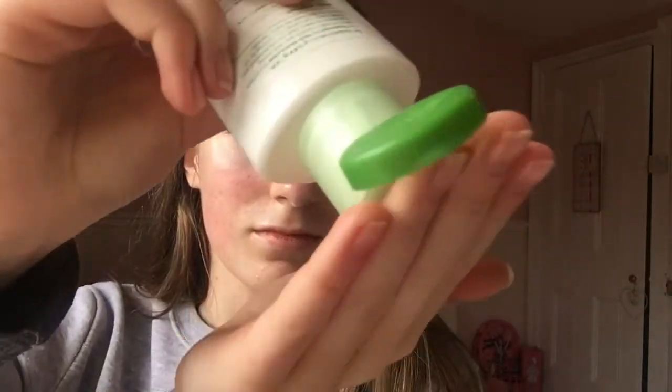After that I will use my Simple Moisturiser and rub it into my skin in circular motions — it's just really nice and moisturising.